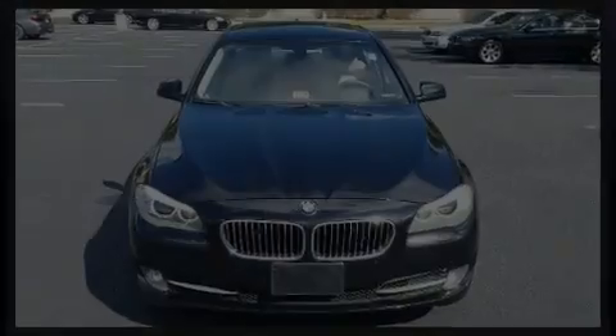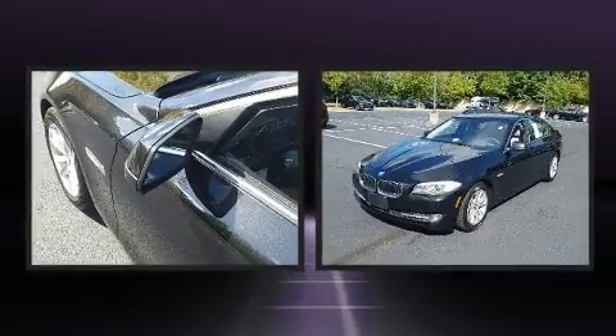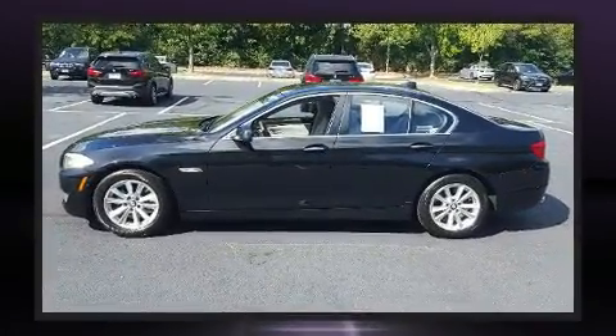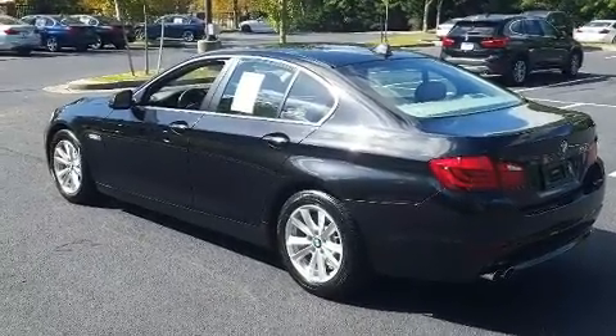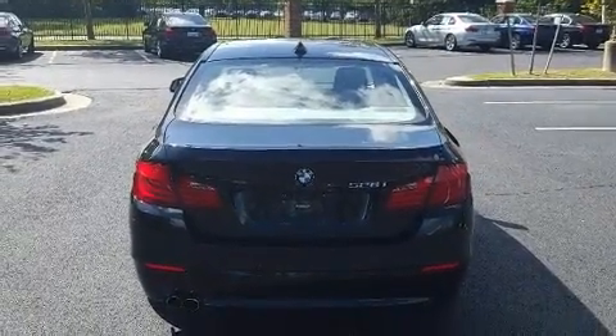Familiarize yourself with the 2013 BMW 528i. This four-door, five-passenger sedan still has less than 45,000 miles. It features an automatic transmission, rear-wheel drive, and a two-liter four-cylinder engine. Turbocharger technology provides forced air induction, enhancing performance while preserving fuel economy.